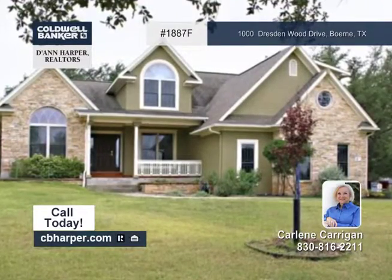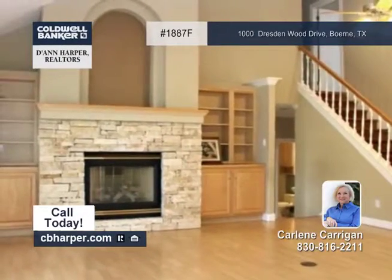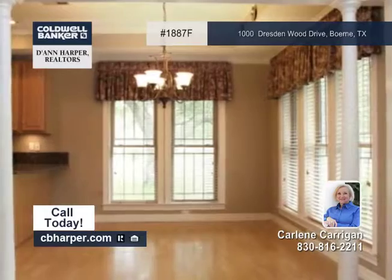Seated on a heavily treed 1.172 acre lot, this 4 bedroom 3 bath home is sure to impress. It features approximately 2790 square feet of living space.